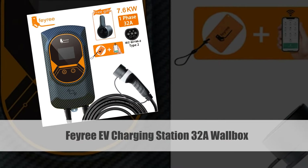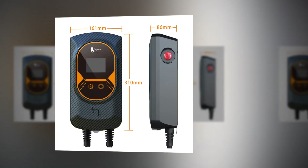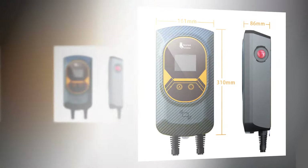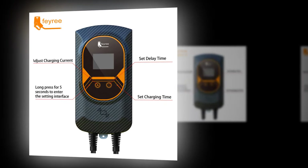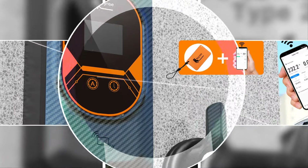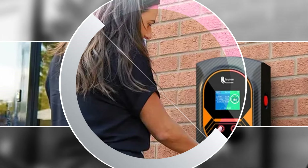Number 2: Fairey EV Charging Station 32A Wallbox, IEC-62196. The Fairey EV Charging Station is a high-performance wall-mounted unit boasting a robust 32A capacity. Supporting charging at 7.6KW, 11KW, or 22KW, it provides versatile options for electric car owners. The Type 2 cable, compliant with IEC-62196 standards, ensures a secure and efficient connection. The added convenience of app control empowers users to manage their charging sessions effortlessly, offering a seamless and user-friendly experience.